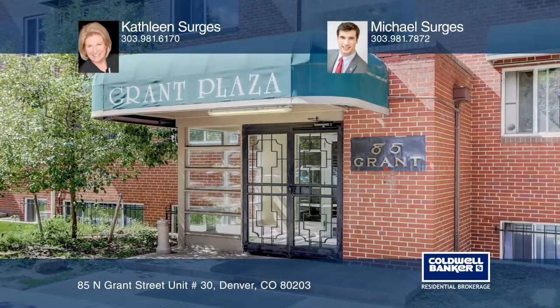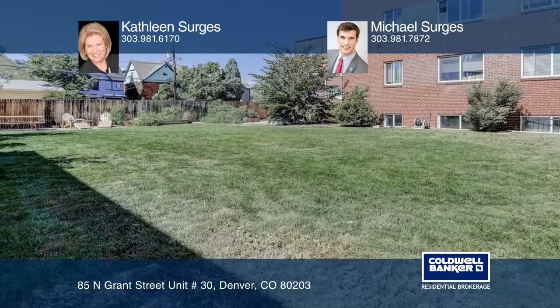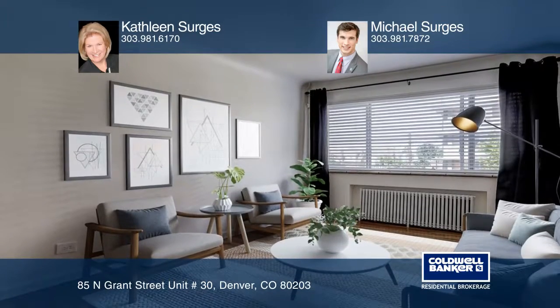You'll love this super cute two-bedroom one-bath penthouse level condo. Convenient to downtown Denver, restaurants and breweries, Cherry Creek, Washington Park, bus and light rail.